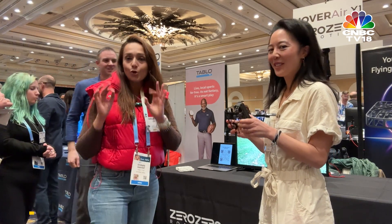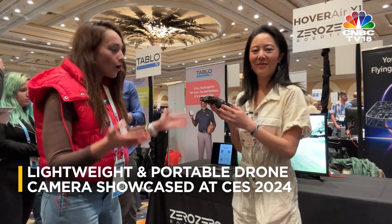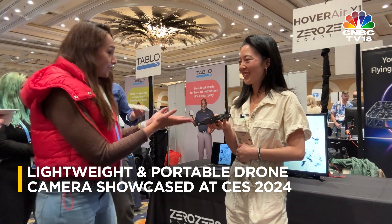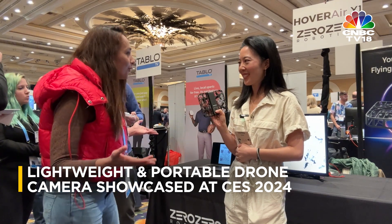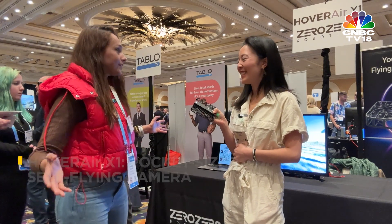During Pepcom at the Consumer Electronics Show, I found out this really cool portable, super lightweight drone called the Hover Air X1. To tell us more, I'm joined by Emily Wong. Emily, tell me more about this — it's so lightweight, and how can I use it on an everyday basis? I'm a runner, I'm an outdoor person.